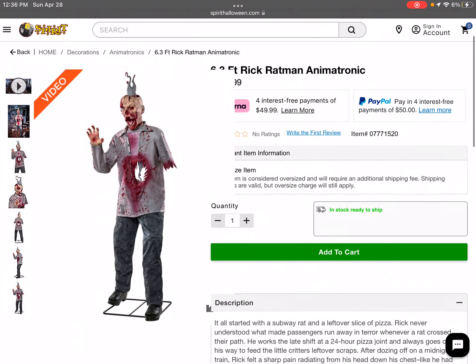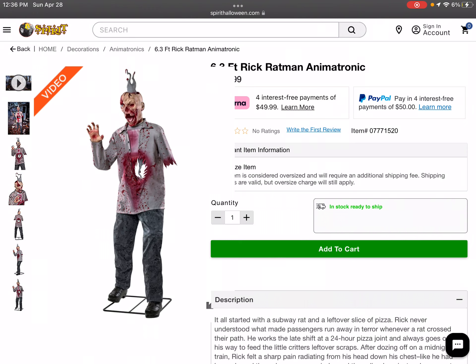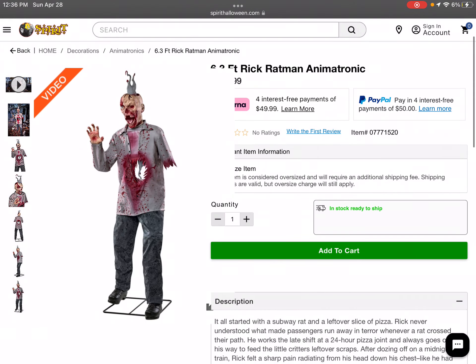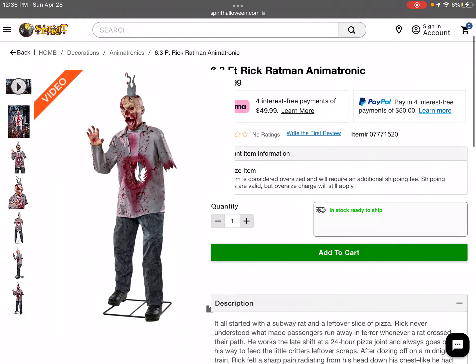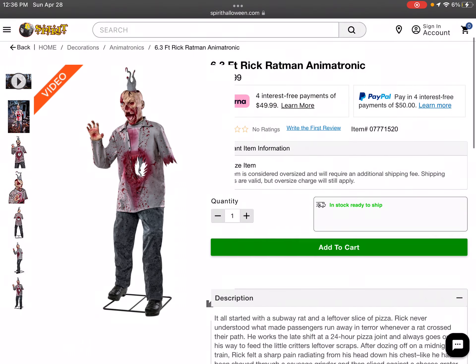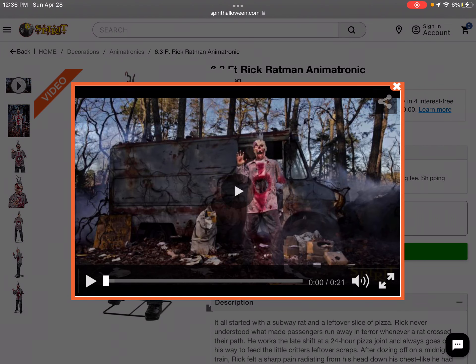Looking at him, I just might have to buy this guy this year — maybe, we'll see. I know I'll buy at least one animatronic since I got Poor George last year. Let's look at the video — this is my first time actually seeing the official video on the website. I've only seen the teaser on YouTube.